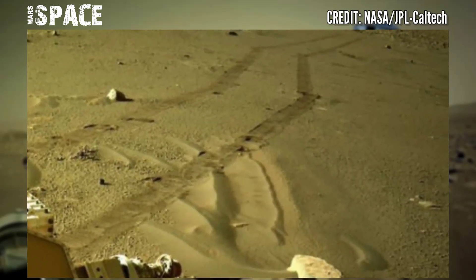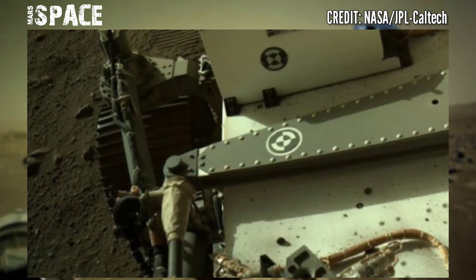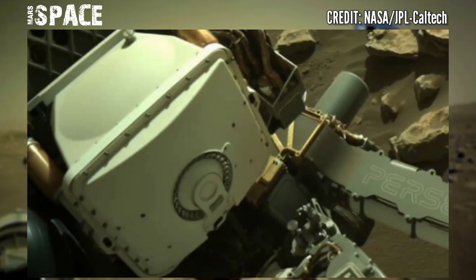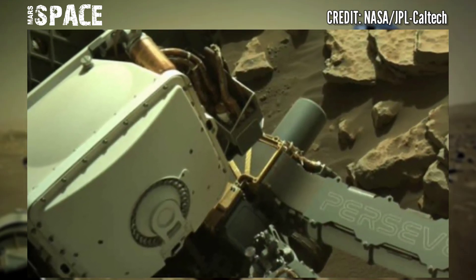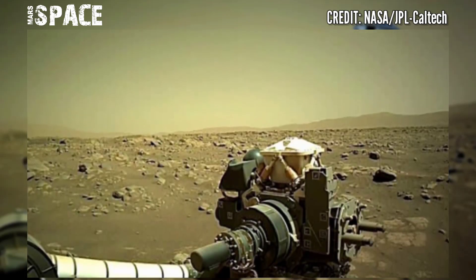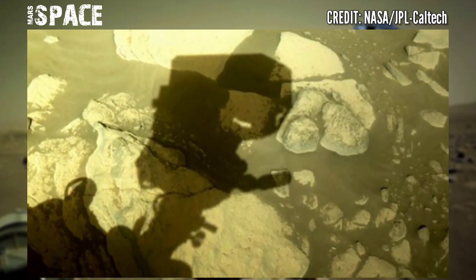Thanks to data from rovers and other spacecraft, we know that the red planet once flowed with water, with dry deltas, riverbeds, and sea basins etched into its surface. But four billion years ago, Mars's core cooled and shut down, transforming the planet.